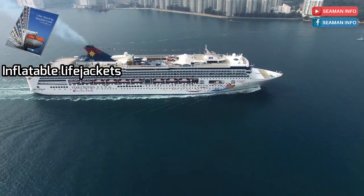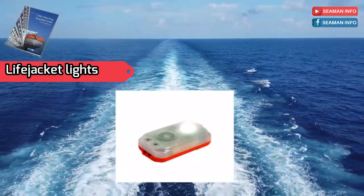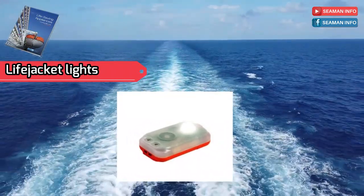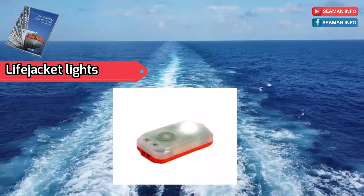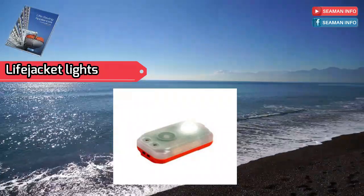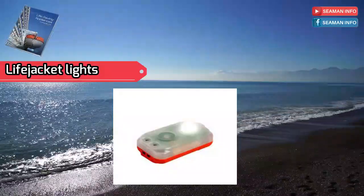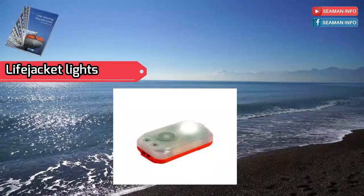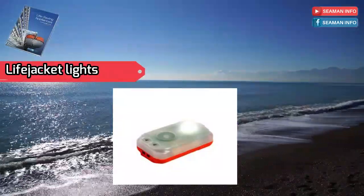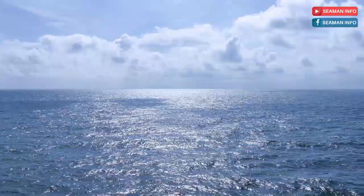Paragraph 2.2.3 covers life jacket lights. Each life jacket light shall have a luminous intensity of not less than 0.75 candelas in all directions of the upper hemisphere, have a source of energy capable of providing 0.75 candelas for at least eight hours, be visible over as great a segment of the upper hemisphere as practicable when attached to a life jacket, and be of white color. In addition, it shall be provided with a manually operated switch and flash at a rate of not less than 50 and not more than 70 flashes per minute with an effective luminous intensity of at least 0.75 candelas.